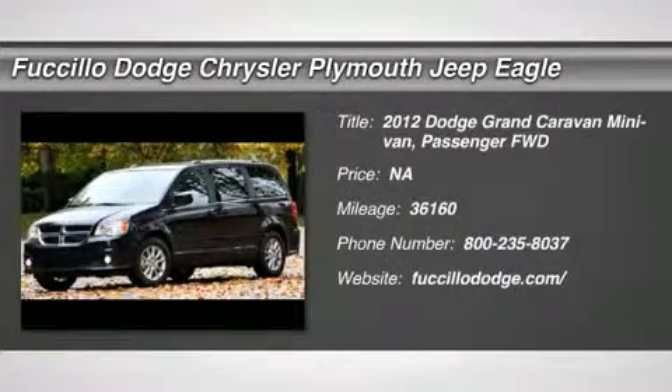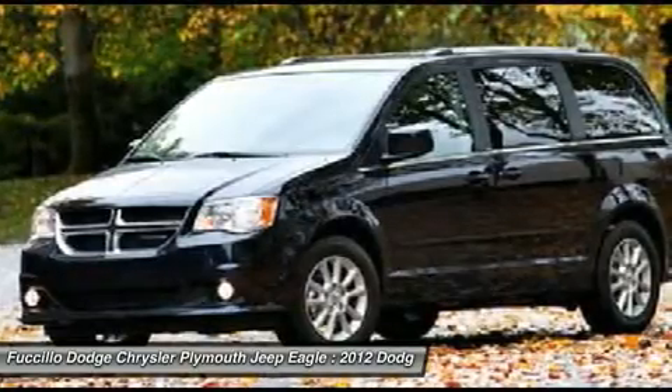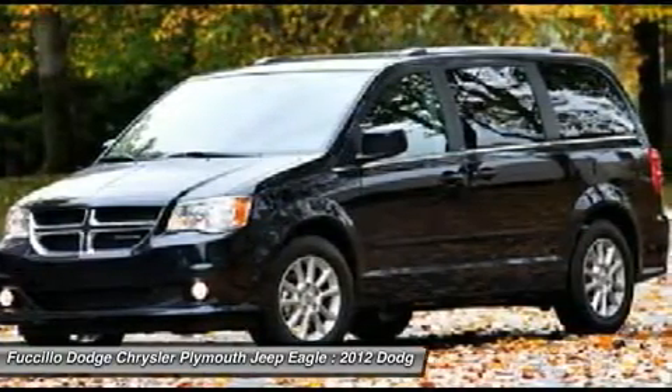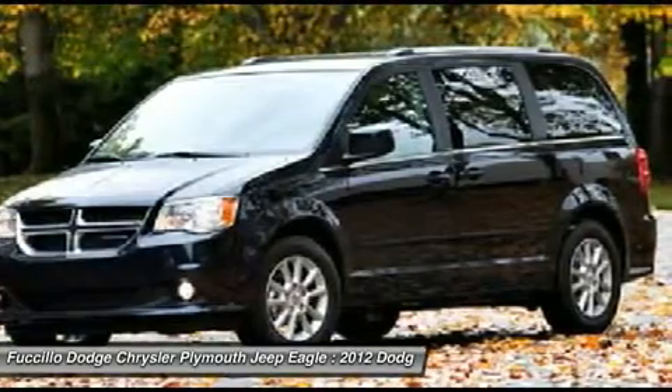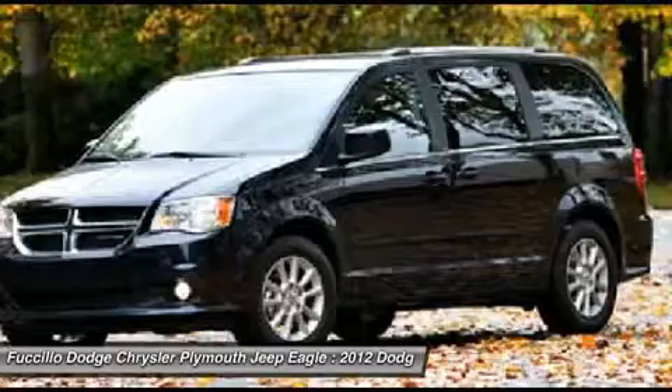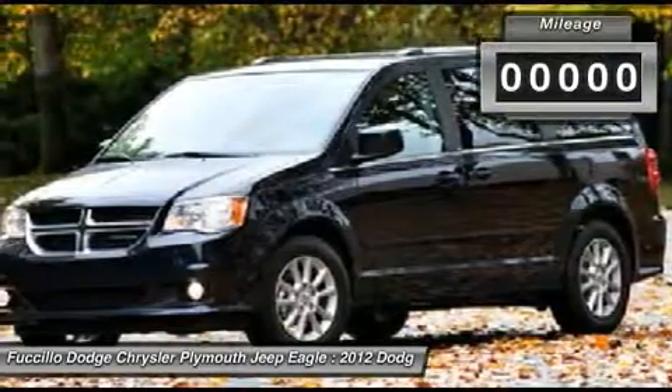The 2012 Grand Caravan. The Dodge Grand Caravan received the government's highest front and side crash rating of 5 stars. Its vast interior is widely praised, with an innovative seating arrangement, versatile cargo storage, and enough entertainment features to keep the kids entertained on road trips.